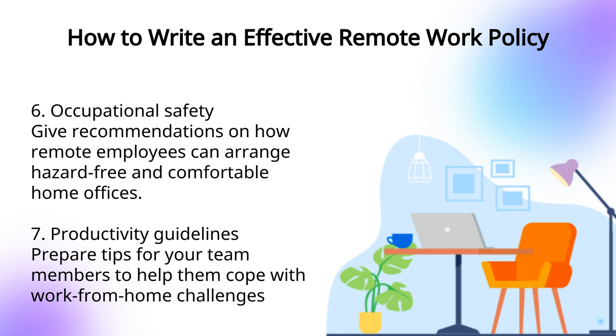Feel free to expand your policy by including any additional information you believe will help you gain more control over remote work outcomes and improve employee performance.